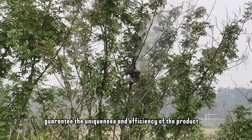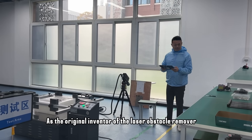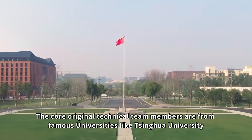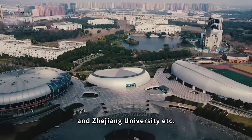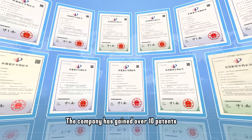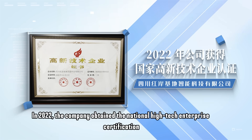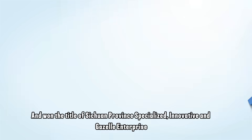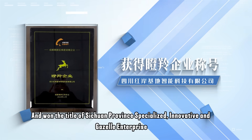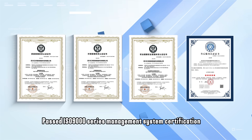As the original inventor of the laser obstacle remover, the core technical team members are from famous universities like Xingyu University and Zhejiang University. The company has gained over 10 patents. In 2022, it obtained the national high-tech enterprise certification and won the title of Sichuan Province Specialized Innovative and Gazelle Enterprise, and passed the ISO 9000 series management system certification.